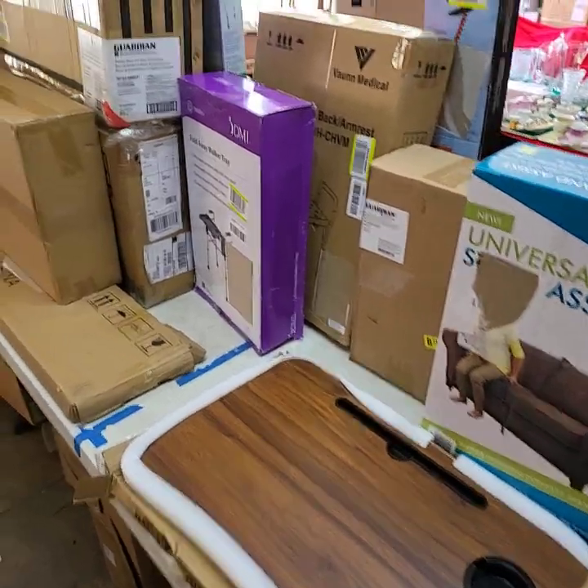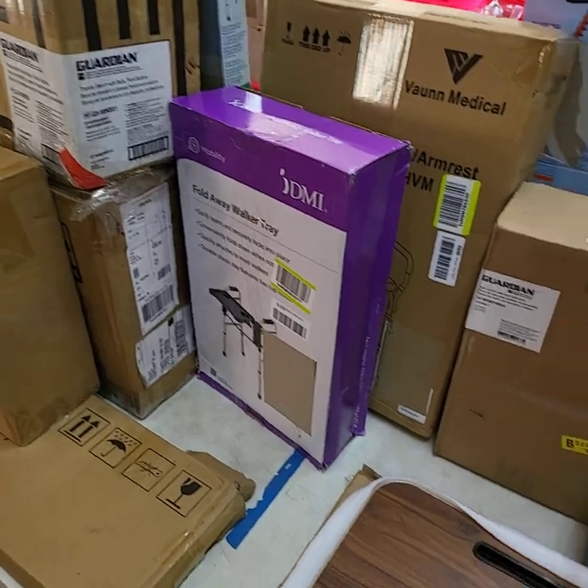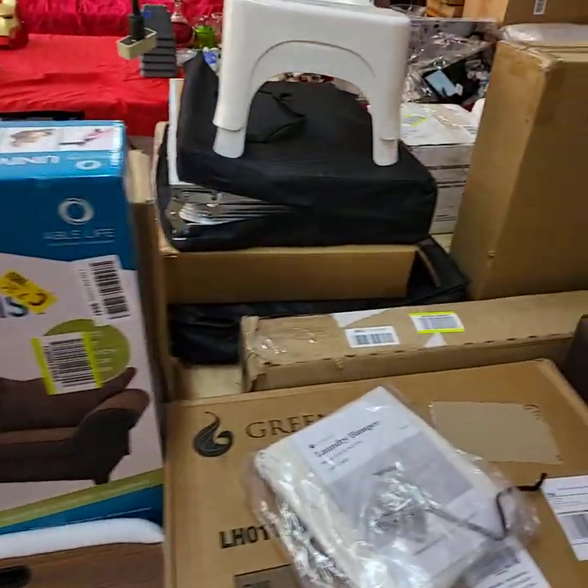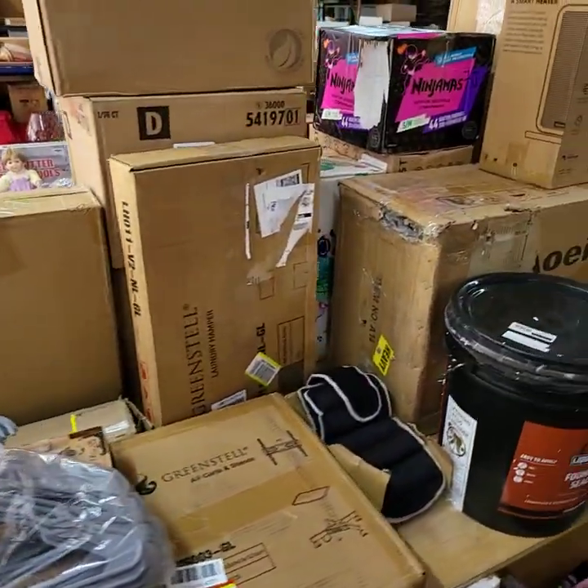I know we'll probably get to more than what you're seeing right here when it comes time for auction. All right, guys. I think I've shown you everything we're going to have out for bid so far — we're going to dig more out. Otherwise, we'll see you this afternoon starting at three. Have a wonderful day.